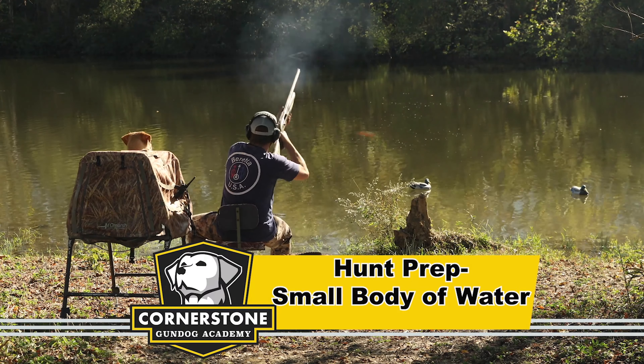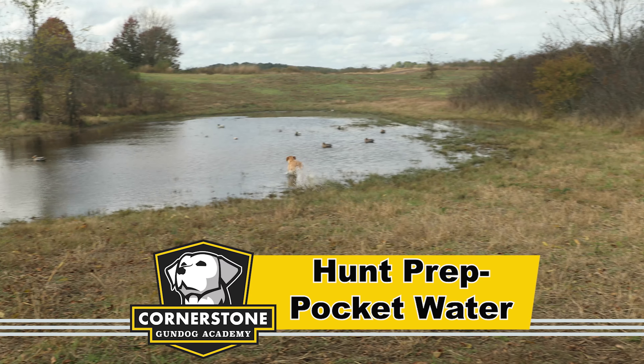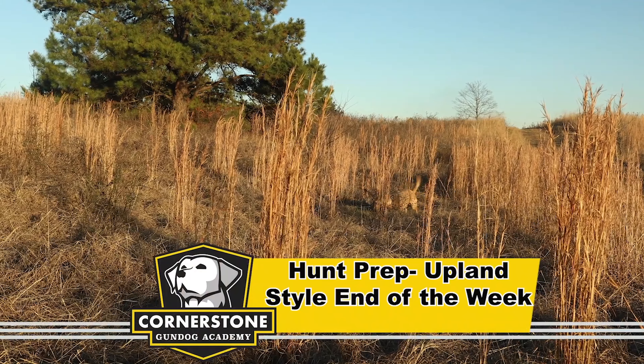The next step in Violet's training journey is to prepare her and show her what is to be expected on the hunts that she will face in the future.